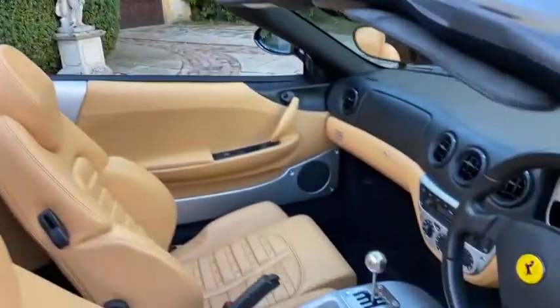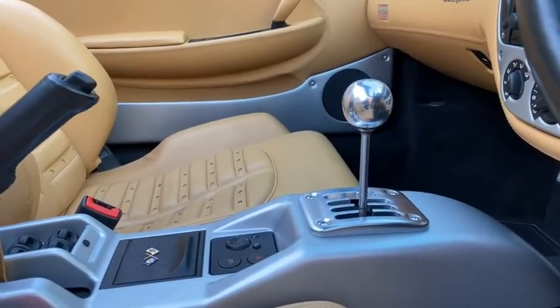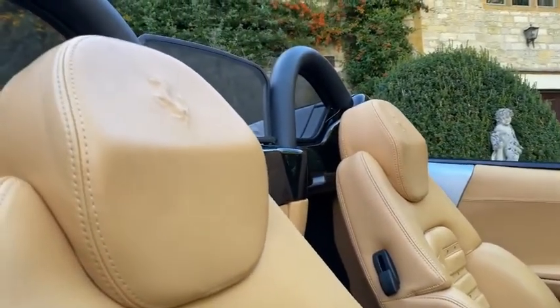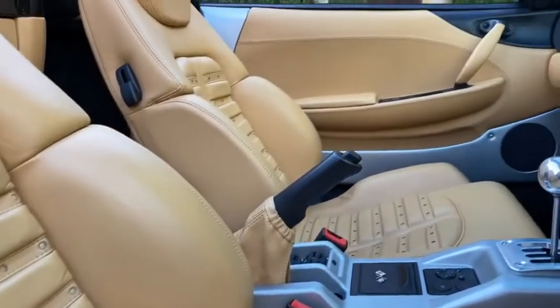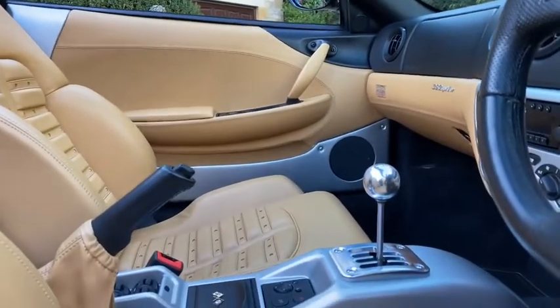That's the interior of the vehicle. There's the six-speed manual transmission. The car comes with electric Daytona-style seats with a Cavallino embossed into the headrests. It also comes with a UK battery charger and Nero carpets.